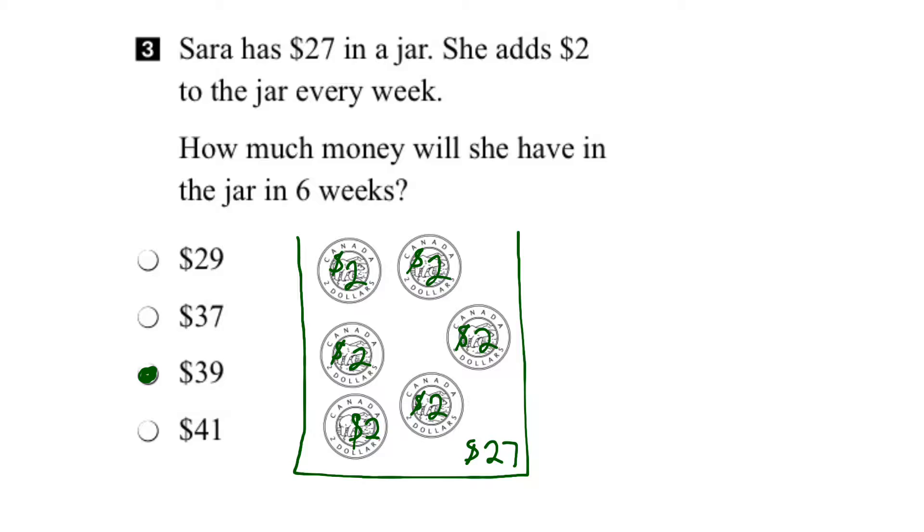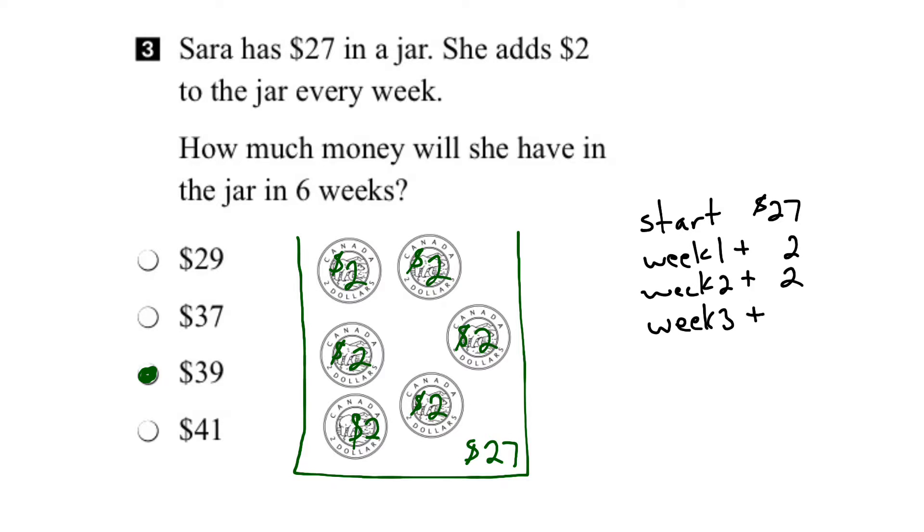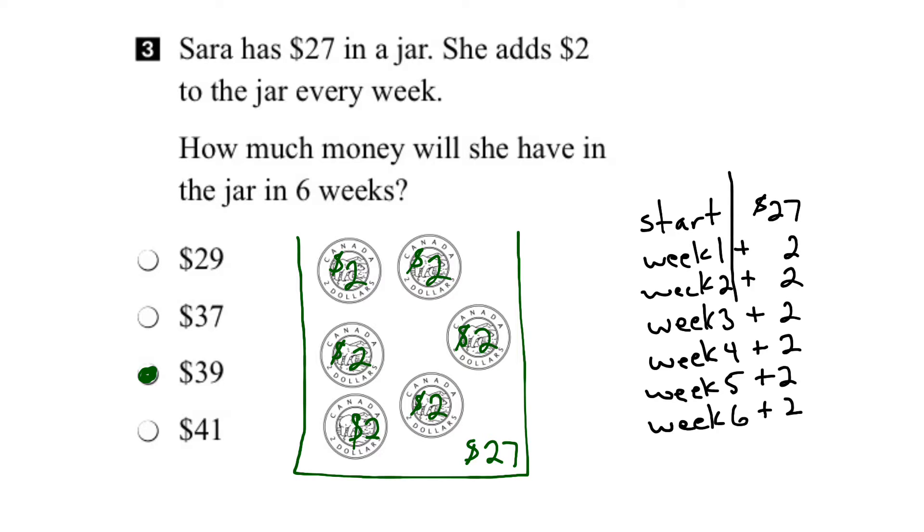Let's confirm to make sure we have the right answer. Sarah starts with $27. Then in week one she adds two dollars, week two she adds another two dollars, and so on — week three, another two dollars. We've got six weeks, adding two dollars each week. So I can draw a little table here and add up the second column to see what answer I get.